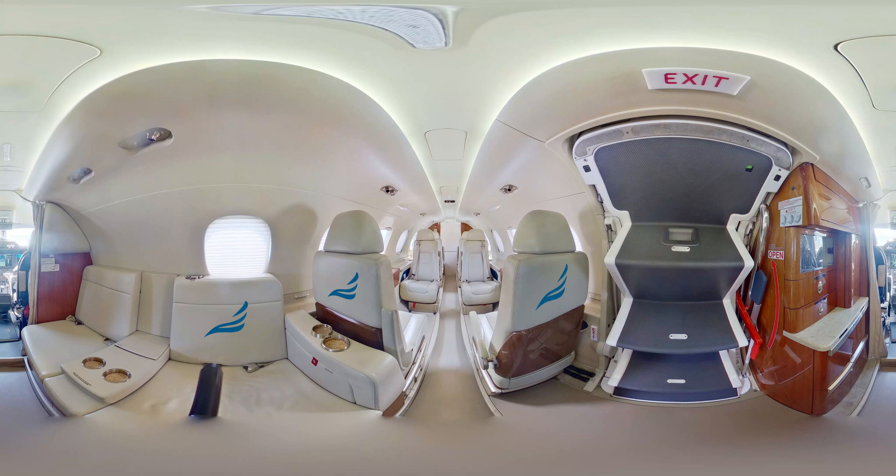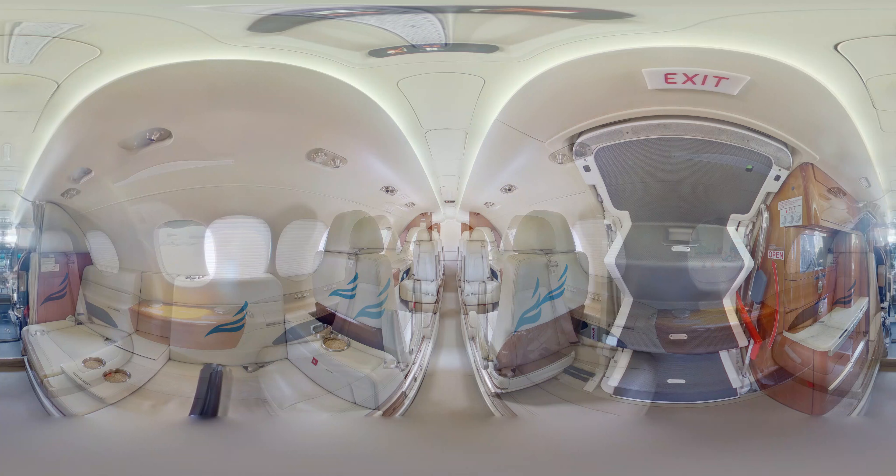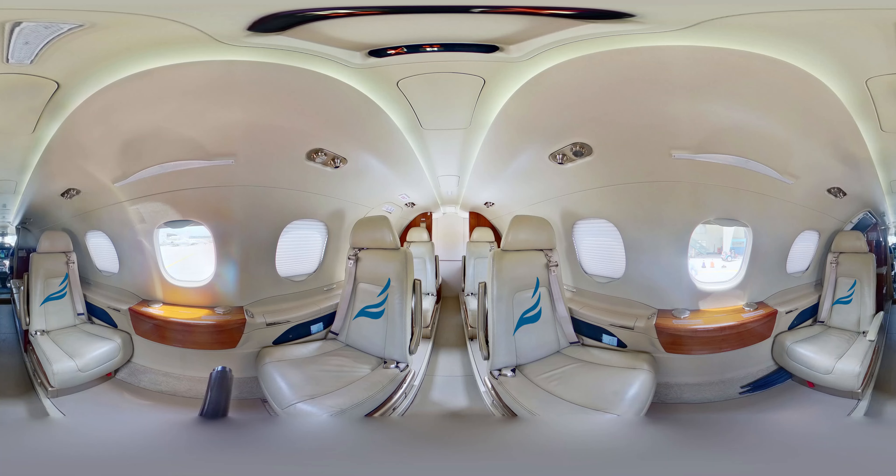Private charter flights on the Phenom 300 offer a luxurious and convenient way to travel. All passengers are ensured a comfortable and safe experience with a knowledgeable and experienced crew. The Phenom 300 is equipped with the latest technology, including satellite radio and television, Wi-Fi, and cellular data, keeping passengers connected while in the air.